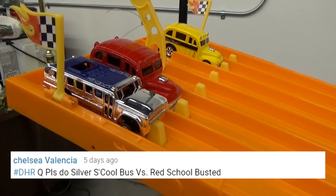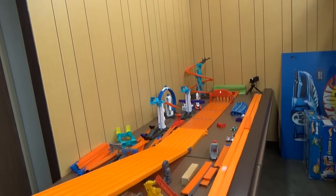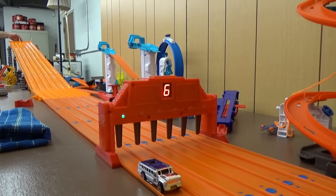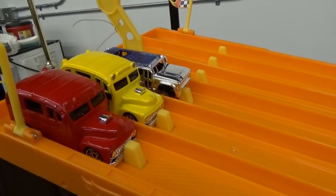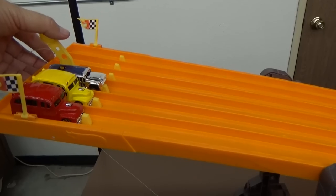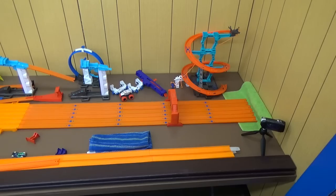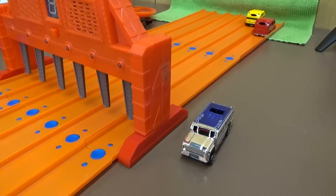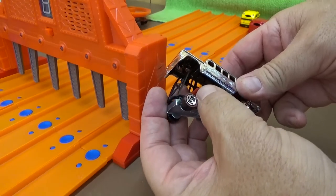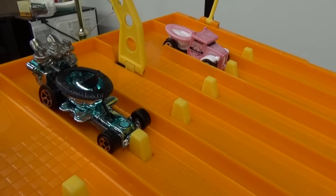We'll do the downhill racing right after this break. I decided to also put on the rubber-tired school bus. S'cool Bus and silver took that one easily — rubber tires, lucky it made it, but it's fun to race them anyway. School Bus wins that matchup. Let me pop it open — it's a funny car so it has a clip to hold the body.